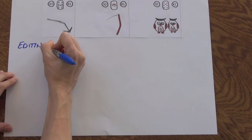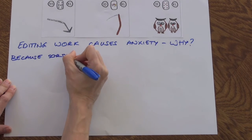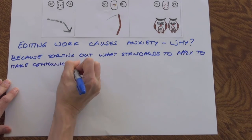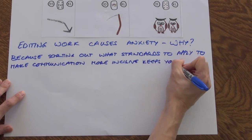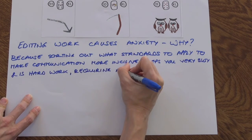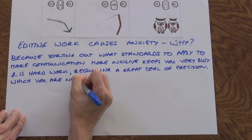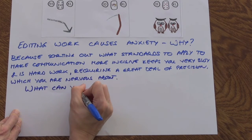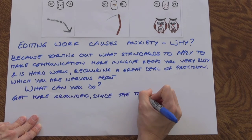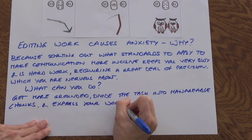The final step is to hone in on a particular interpretation which feels meaningful to you, and to dig deeper into it. So we might take the basic sentence 'editing work causes anxiety' — well, why is that? Using our combinations, we get more meaning: because sorting out what standards to apply to make your communication more incisive is keeping you very busy and is hard work, and it requires a great deal of precision, which you are nervous about. We can also use the cards to look for help — what can you do about this situation? The Anchor says get more grounded, the Scythe says to divide the task into manageable chunks, and the Birds say to express your worries so as to unburden yourself.